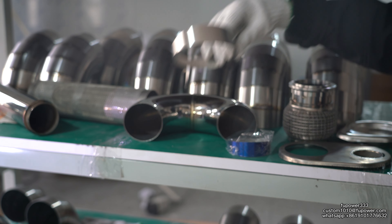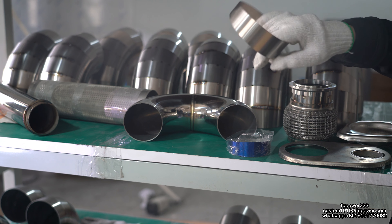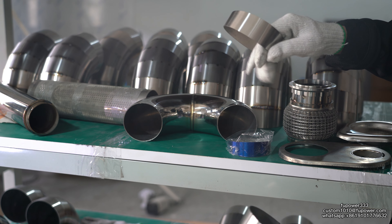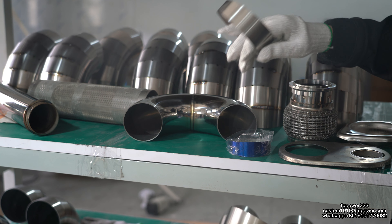These are our pipe parts. We have titanium pipe parts in four colors: purple, blue, gold, and polished.